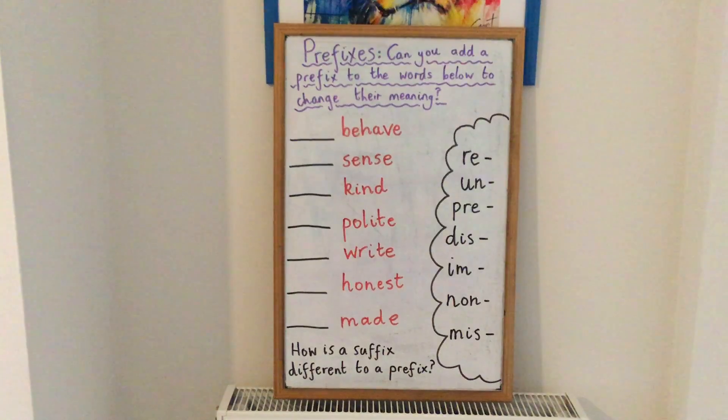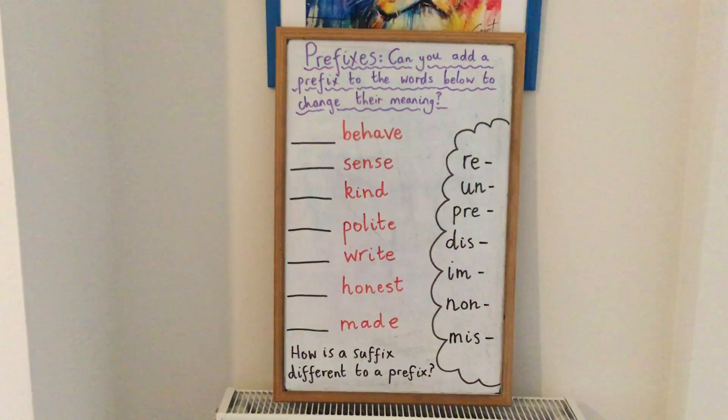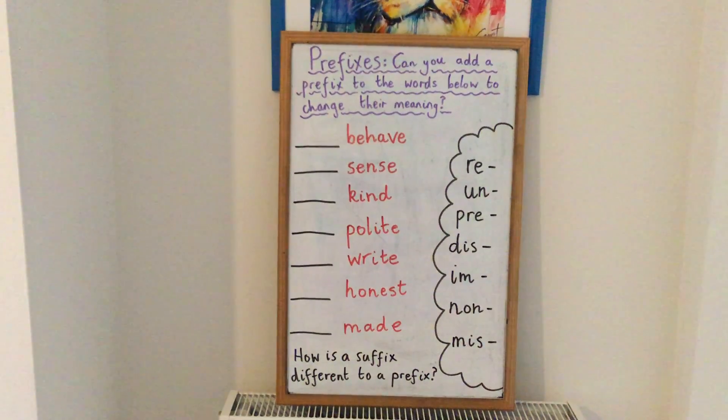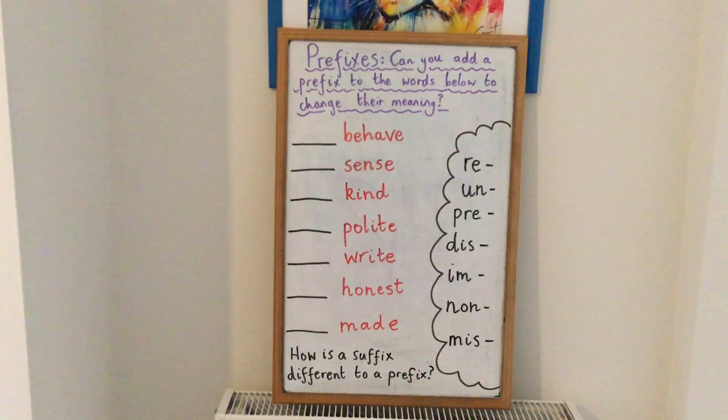For honest, you could use the prefix dis to make the word dishonest. And for made, you could have used the prefix pre — pre-made.